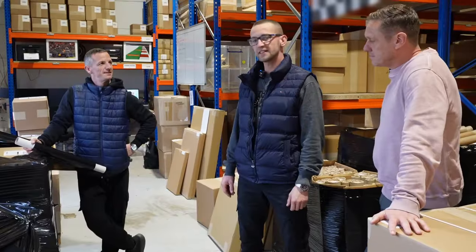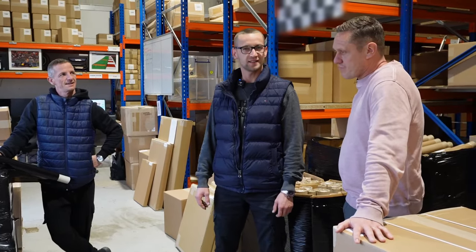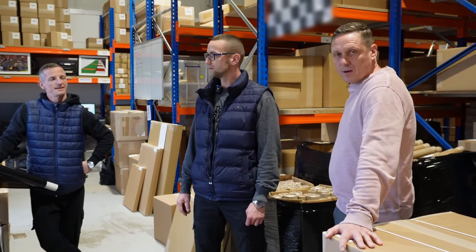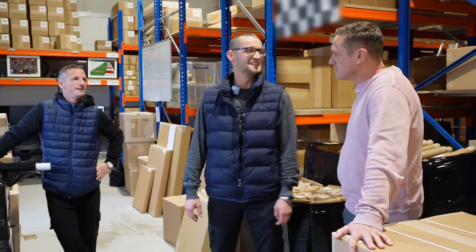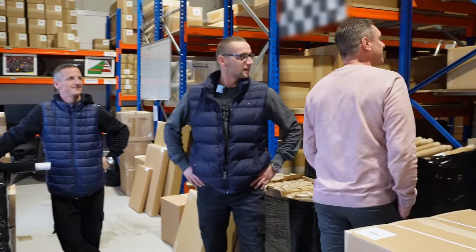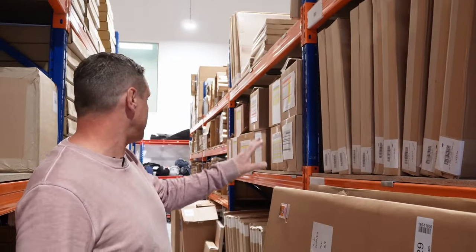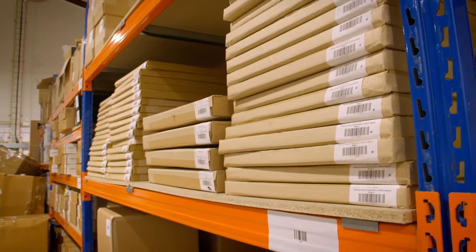This is Arta, head of distribution. Any complaints, always address them to Arta. We get dispatched in three days to the US. In the UK it's 24 hours — delivered the next day. DHL come and pick these up with a daily collection at three o'clock. This is where it all happens — all of this is stock ready to be dispatched. In this bay it's UFC products, and then in the next few bays it's all F1 products, all ready to go out the door.